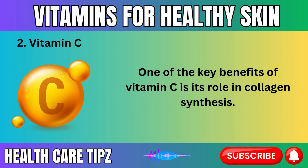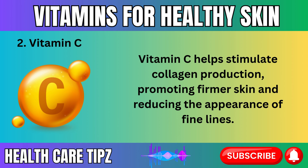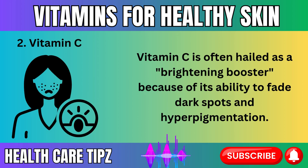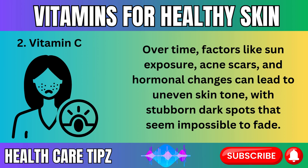One of the key benefits of vitamin C is its role in collagen synthesis. Vitamin C helps stimulate collagen production, promoting firmer skin and reducing the appearance of fine lines, making it a crucial component in any anti-aging skincare routine. Vitamin C is often hailed as a brightening booster because of its ability to fade dark spots and hyperpigmentation. Over time, factors like sun exposure, acne scars, and hormonal changes can lead to uneven skin tone with stubborn dark spots.